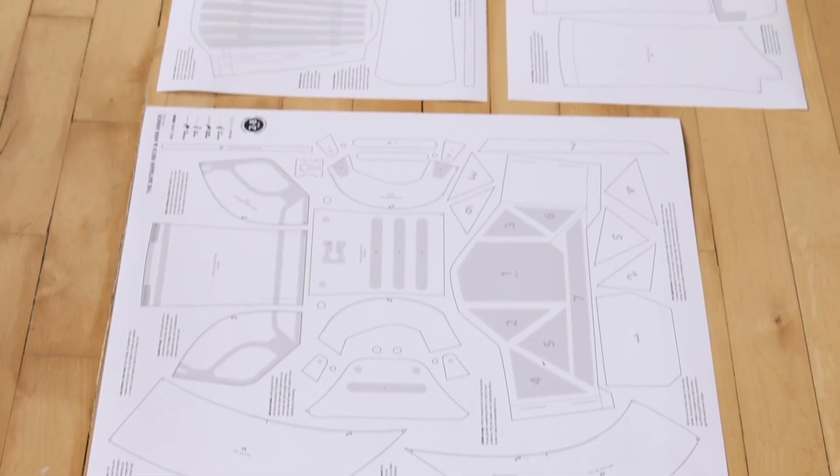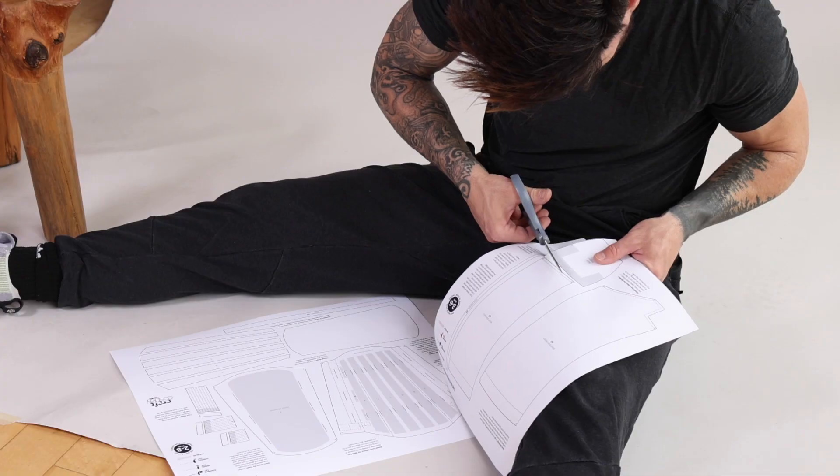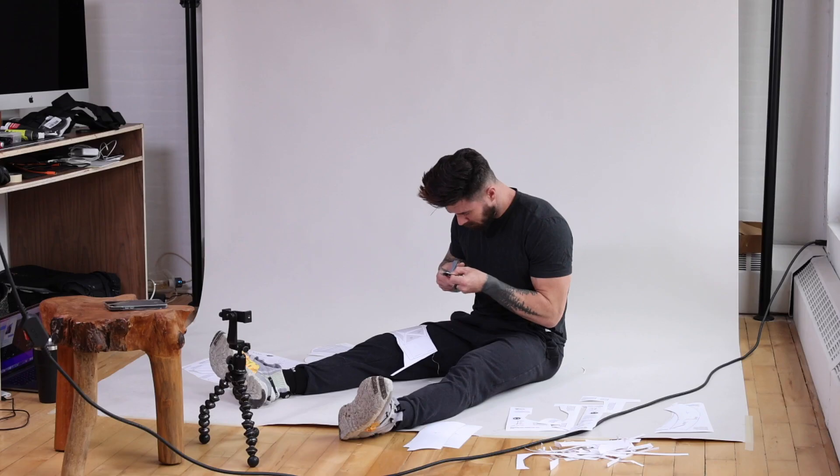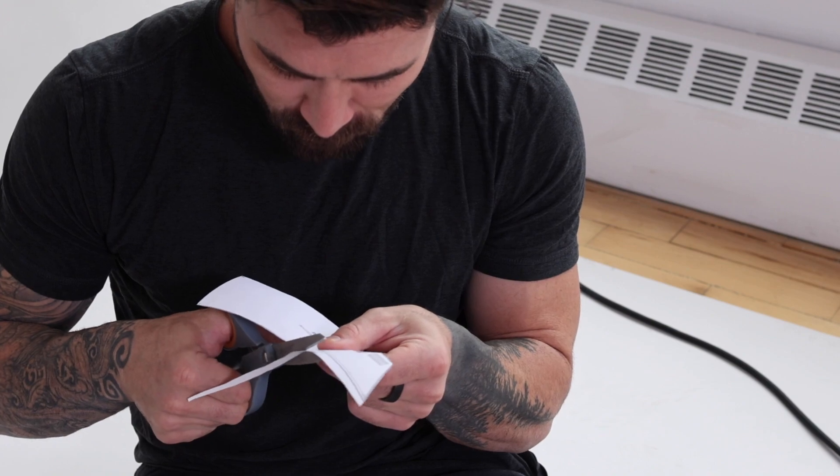So step one was to cut out all of these patterns. I printed them out on card stock and cut them out with scissors. Now I have all my patterns cut. The first thing I'm going to do is the boot, because I don't want to mess up the more important things. I'm going to be using EVA foam that I got — some on Amazon, some at Blick Art Materials. I had to kind of run all over New York looking for it because it was sold out.